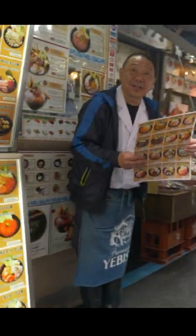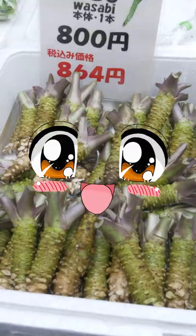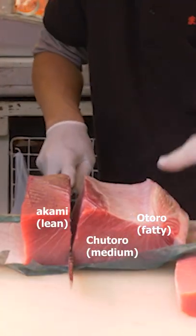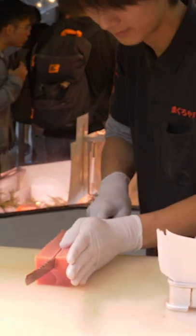We're gonna walk deeper into the fish market. Oh hey look, real wasabi. This place is called Maguroya, which literally means tuna house. They specialize in only serving tuna in lots of different ways.